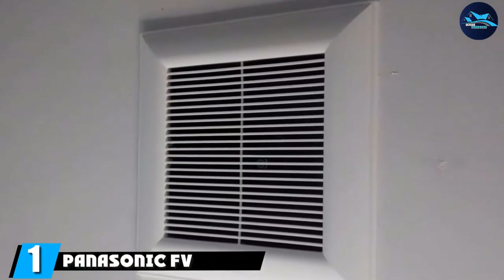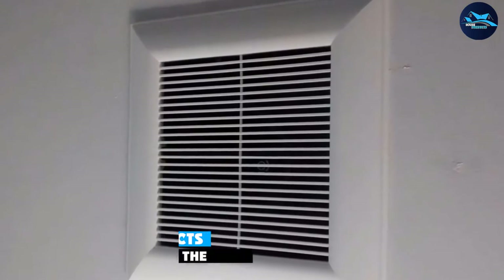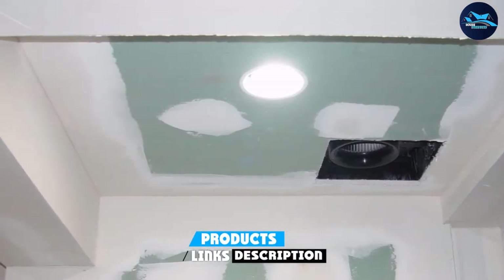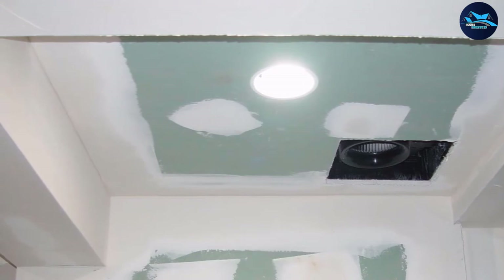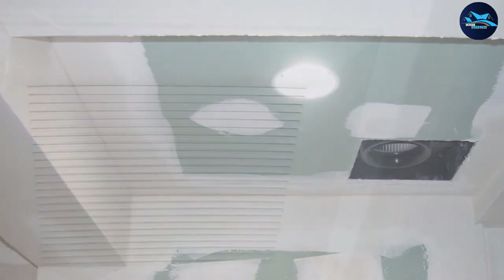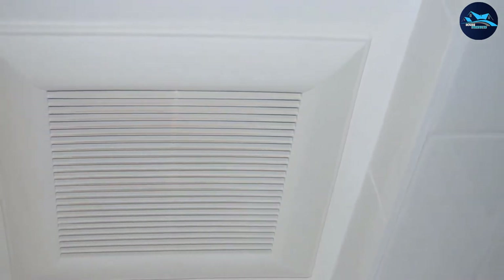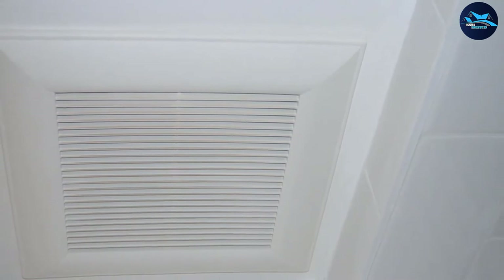At the first position of our list, we have the Panasonic F115 — quiet and powerful. The Panasonic F115 Whisper Ceiling 110 CFM ceiling-mounted fan is one of the best exhaust fan options available on the market. Featuring an ultra-silent mechanism, this fan can run 24/7 without making a single noise.